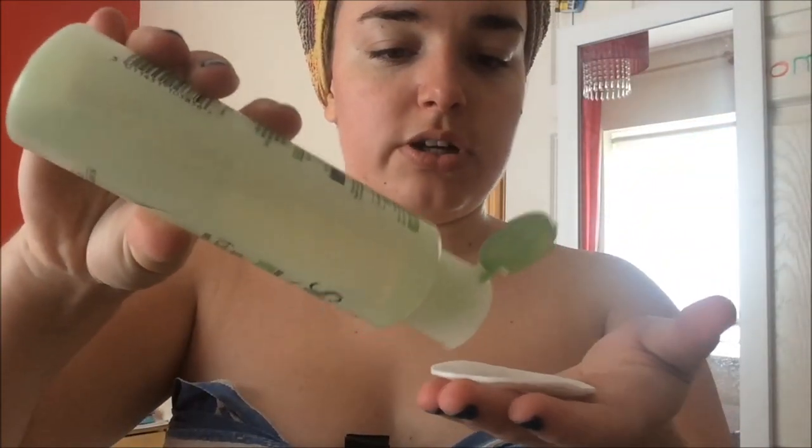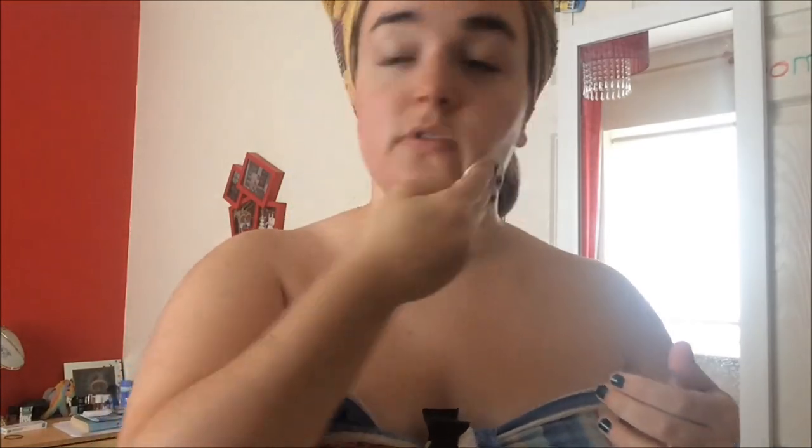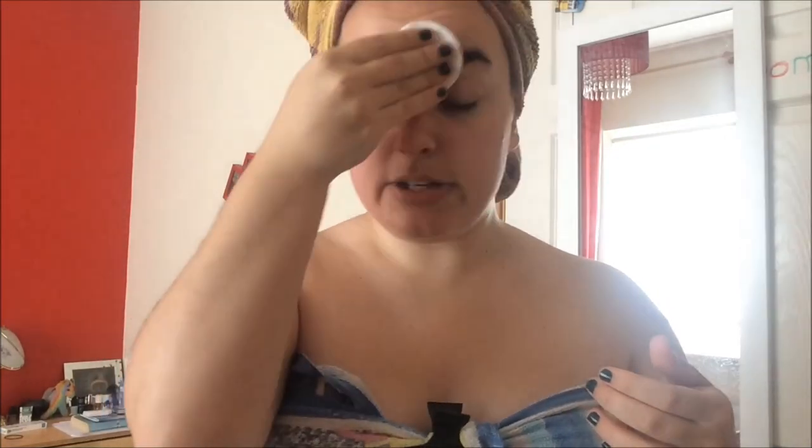I don't use as much toner as I do micellar water because you don't need a lot of toner, and plus the bottle's smaller so I don't want to be running out. Just wait a little minute for the micellar water to actually soak into your skin, and just go in all over your face and try and spread it as evenly as possible. It actually feels so good. I love the Simple products — they're actually so good. I trust Simple with my life.